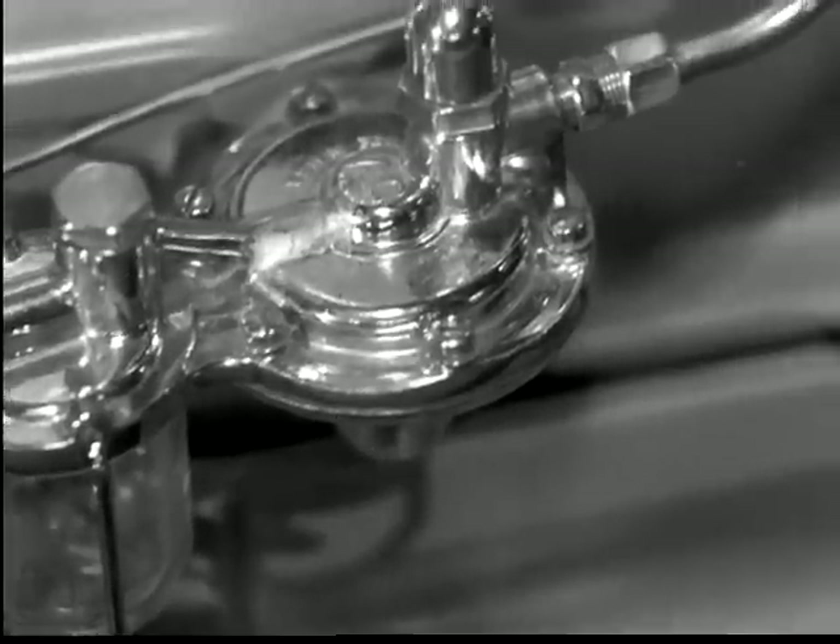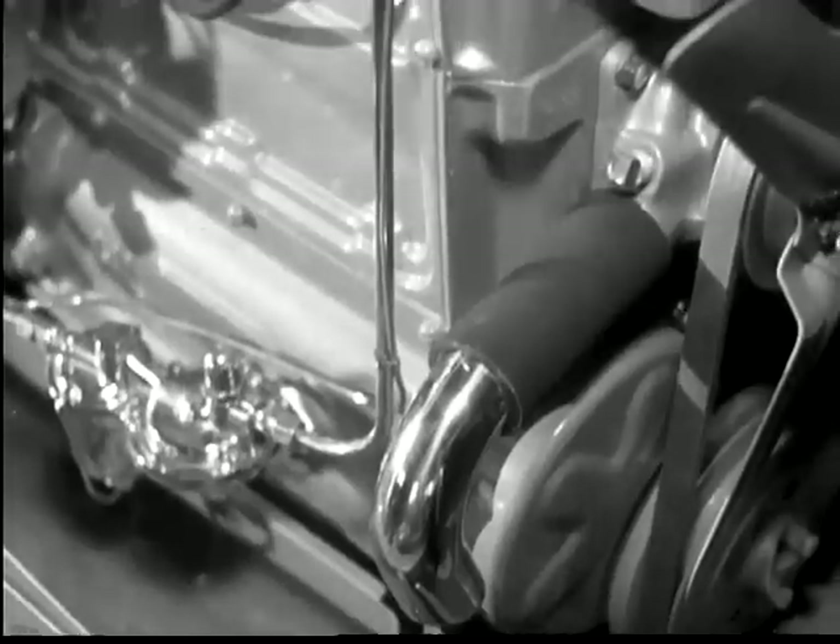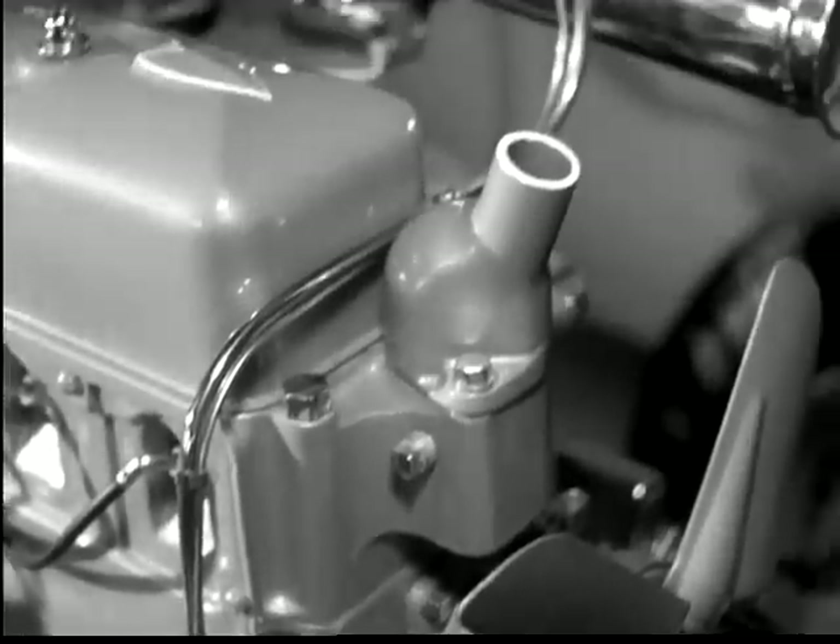The pump is a trusty friend of the gasoline — always supplies just the right amount. Whenever the car is going uphill or makes a sudden burst of speed, the pump automatically works harder. But we've got to keep moving. On to the carburetor.